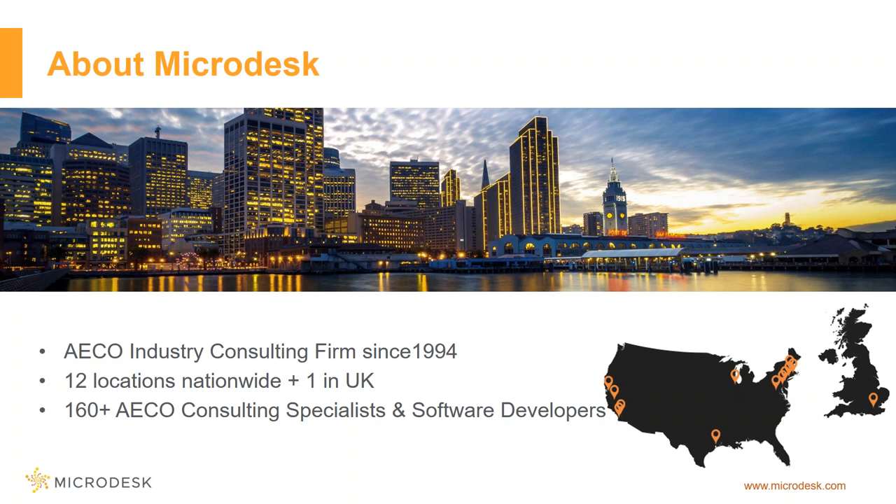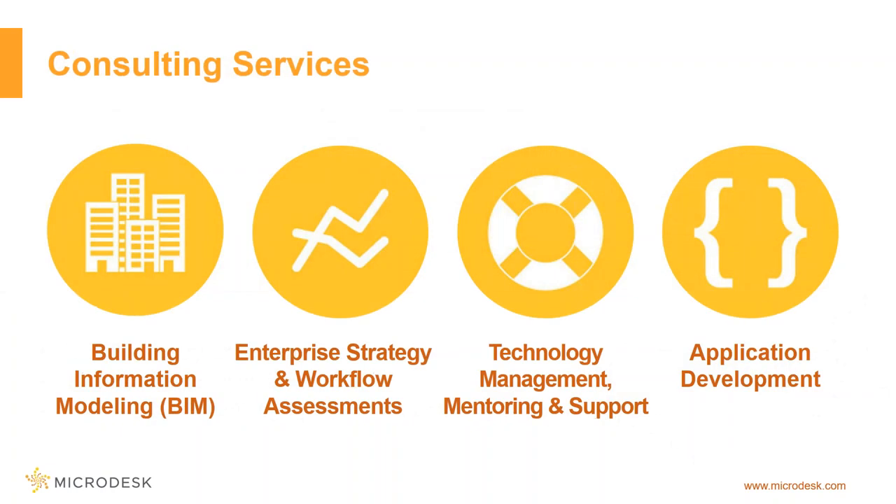I came from the architectural industry and worked there for about 10 years before moving into consulting. We have a very good background of not just how the technology works, but how it's actually used for real projects. As part of that, we offer different kinds of consulting services. For building information modeling, we help with actual model creation, setup, analysis, and management. We also have an application development staff on the team, so if there's customization that needs to take place, we can actually create that.